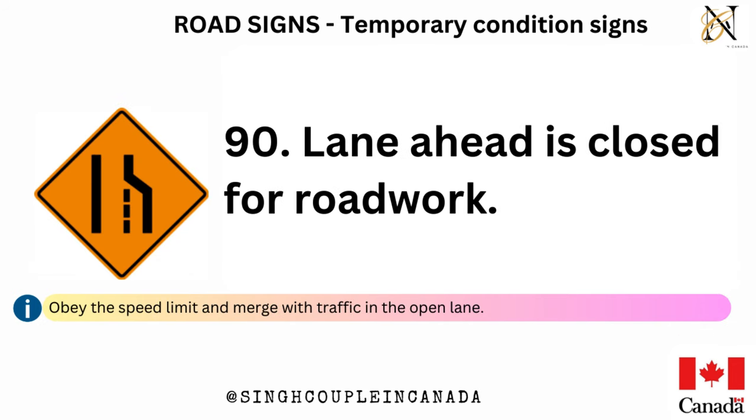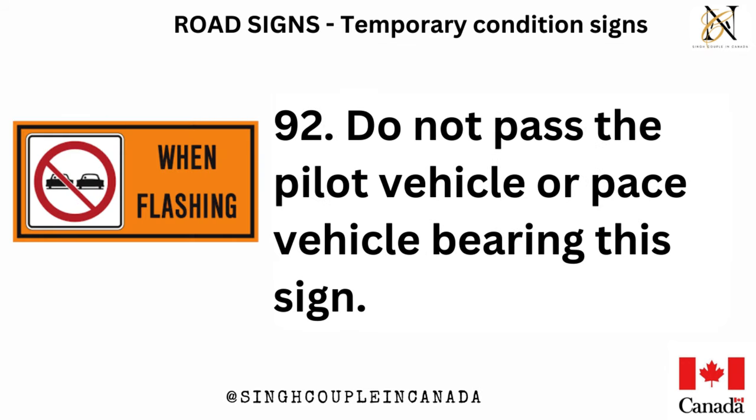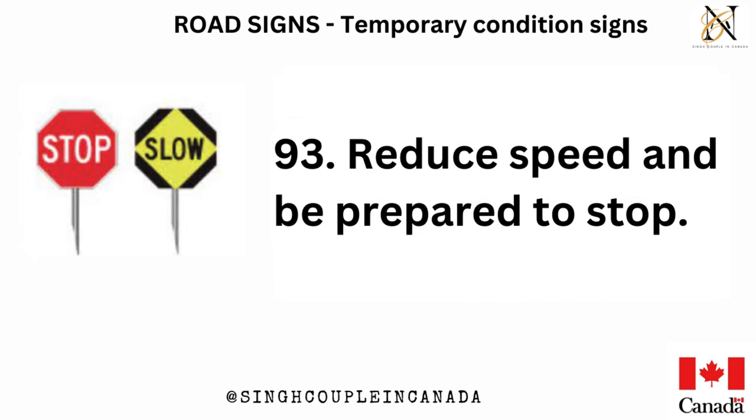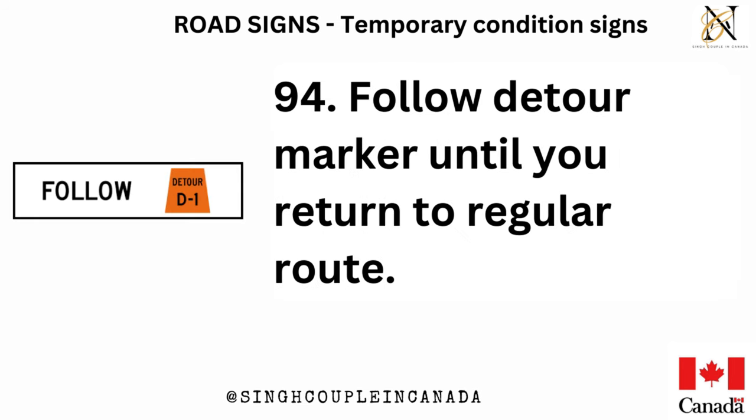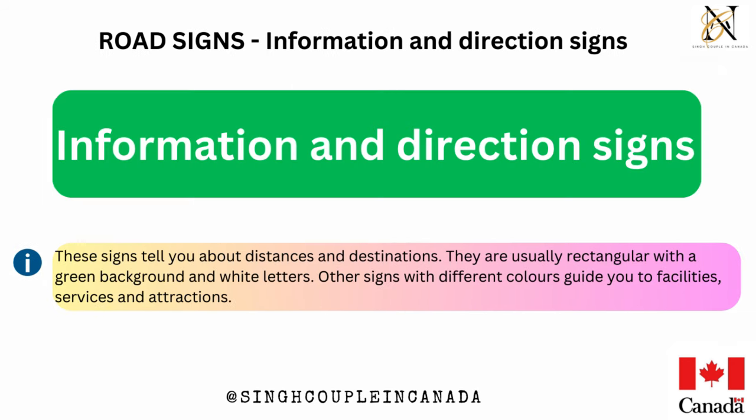Lane ahead is closed for road work — obey the speed limit and merge with traffic in the open lane. Closed lane — adjust speed to merge with traffic in the lane indicated by the arrow. Do not pass the pilot vehicle or pace vehicle bearing this sign. Reduce speed and be prepared to stop. Follow detour marker until you return to regular route. Fines for speeding in a designated construction zone — enforces doubling the HTA fines for speeding when there are workers present.